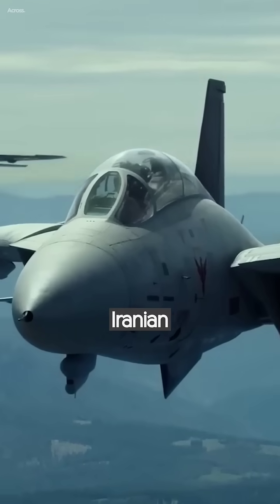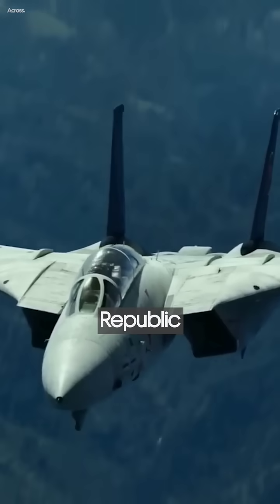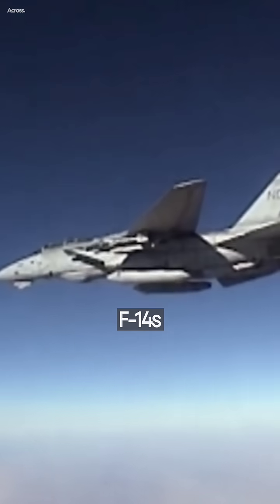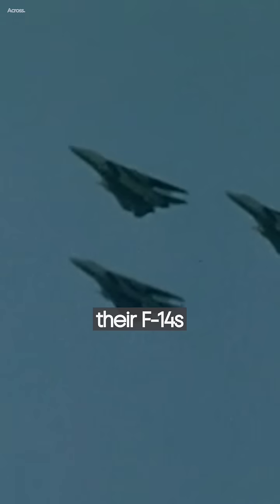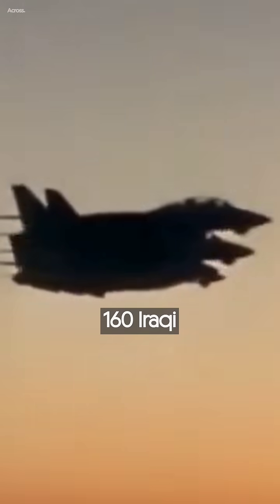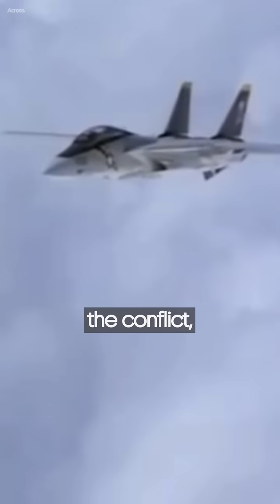After the Iranian Revolution in 1979, the Islamic Republic of Iran Air Force employed F-14s during the Iran-Iraq War. Iran claimed that their F-14s shot down at least 160 Iraqi aircraft during the conflict, although only 55 of these were confirmed.